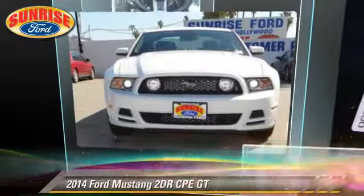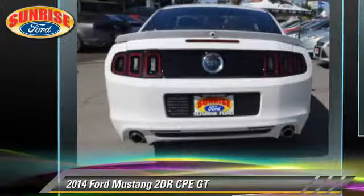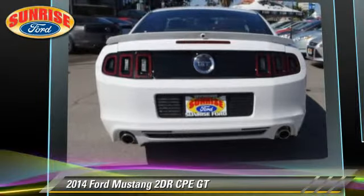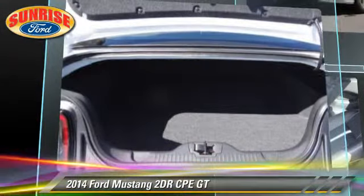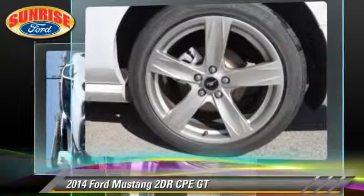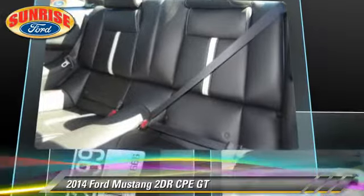The 2014 Ford Mustang GT with an automatic transmission — this vehicle is well equipped. This Ford features dual front airbags and tilt wheel. Safety features include fog lights, traction control, and stability control.